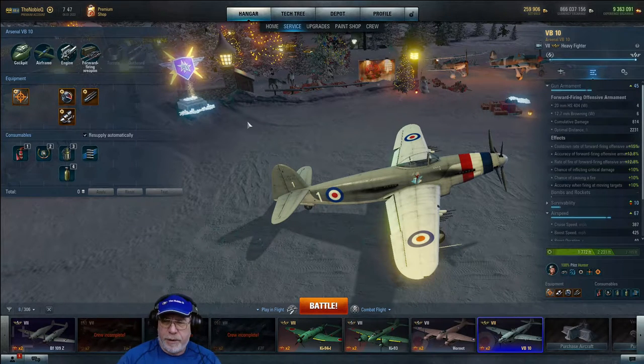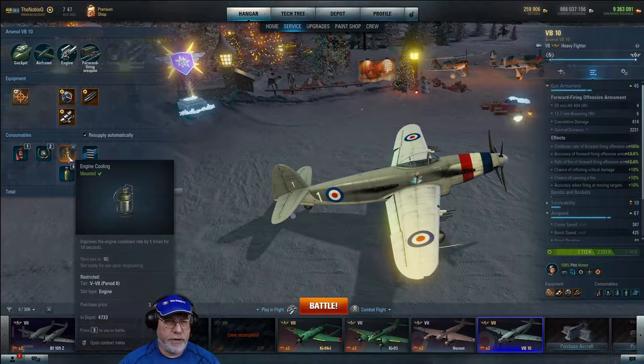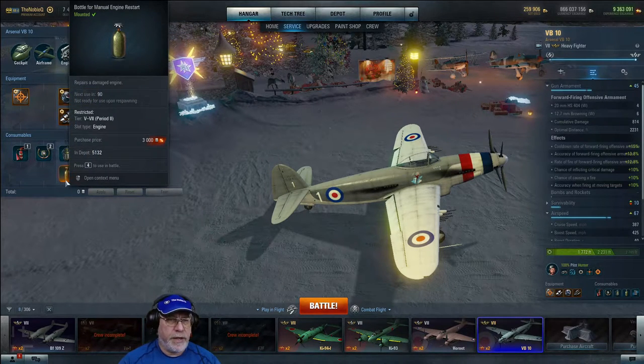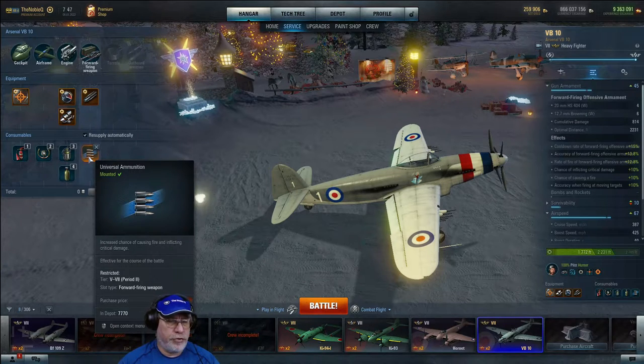For consumables — it's a single-seat aircraft, so a fire extinguisher as usual. Pneumatic control assist for those tight spots where you need extra maneuverability. Engine cooling to add 10 seconds to your boost, so potentially 50 seconds total. I like to use engine restart. There's also an argument for mixture control to eke out a bit more speed, and I use universal ammunition as usual.